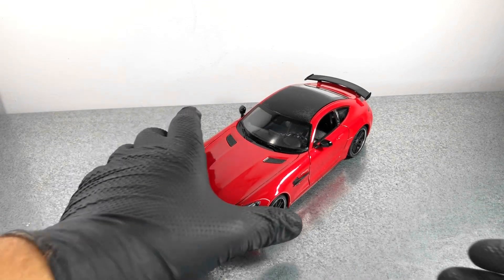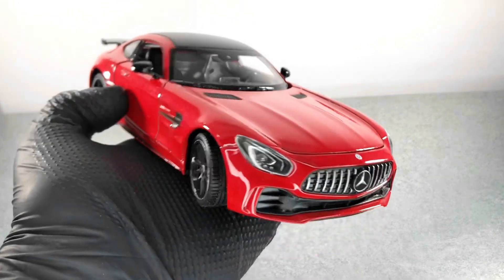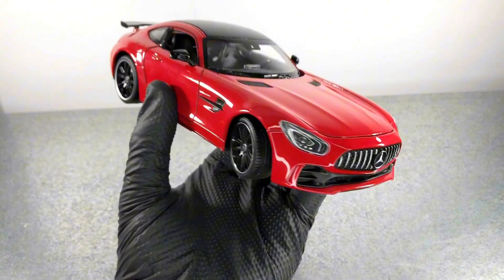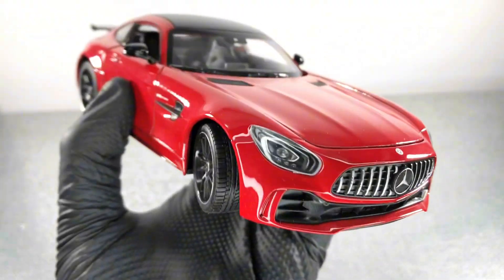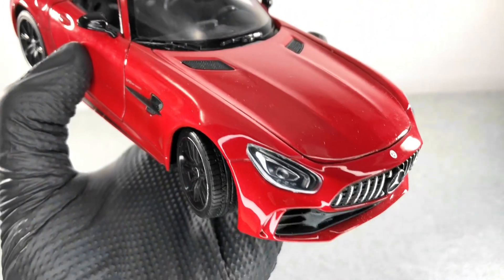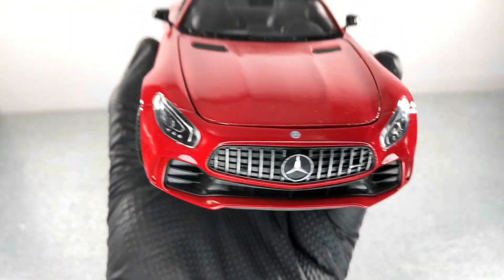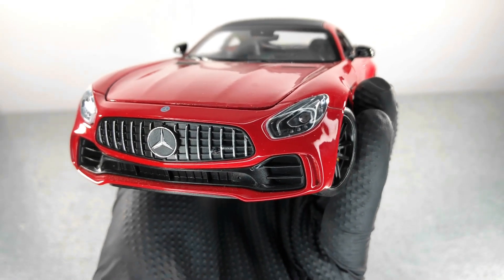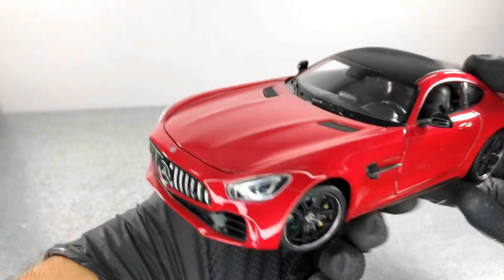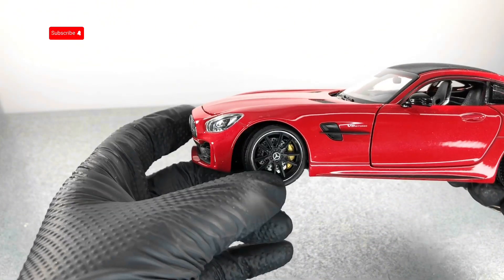In today's video we're gonna take a closer look at this Mercedes-Benz GT-R AMG. This model is made by Welly at the 1:24 scale. In the front everything looks pretty good — the Mercedes logo, also the AMG logo on the grille. This model features an opening bonnet and doors, and also functional steering.